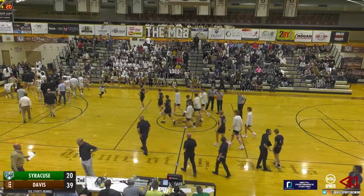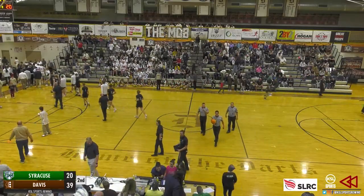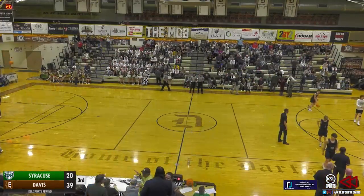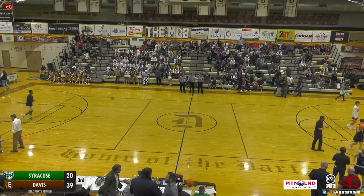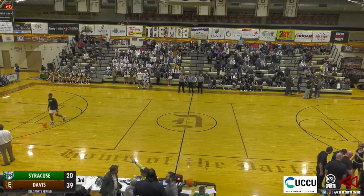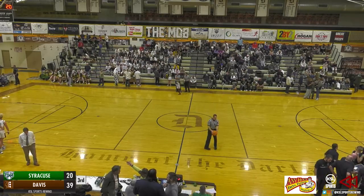We've reached the break and it is a 39-20 lead for the home side, the Davis Darts — again looking to bounce back after that loss on Tuesday, and they head to the break with the lead. Welcome back into the Rewind Sports Network on KSLSports.com, as always presented by Heidemann & Associates. I'm Alex Napolis, getting ready to bring you second half action here at Davis High where it's the Darts welcoming in the Syracuse Titans. The Darts lead it 39-20 as we get ready to start the third quarter.